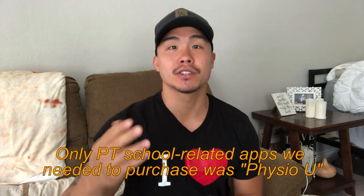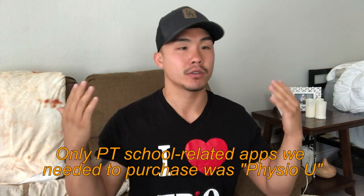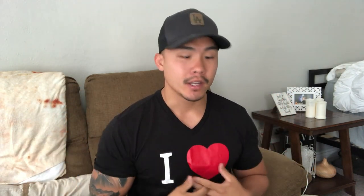Our DPT program at Azusa Pacific is all iPad only. We haven't received any books or papers because it was all in PDF on our iPad. So I'm going to be screen sharing my iPad to show you basically how I organize my notes, because it's literally all in here. If this thing disappears, I'm screwed.